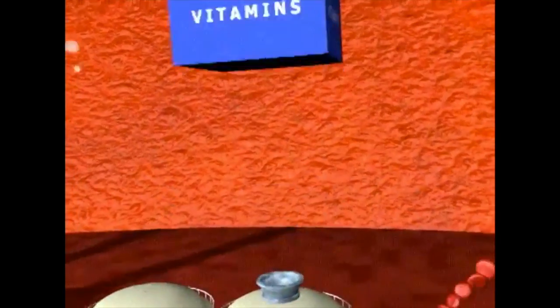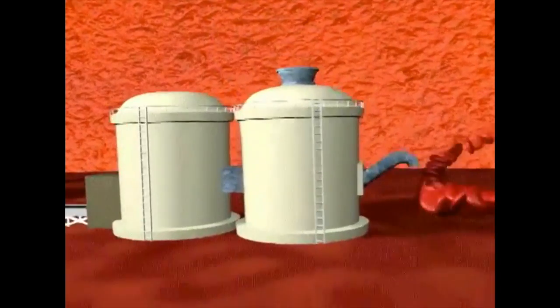Your liver stores vitamins, hormones, and cholesterol, and releases these chemicals and nutrients into your bloodstream when your body needs them.